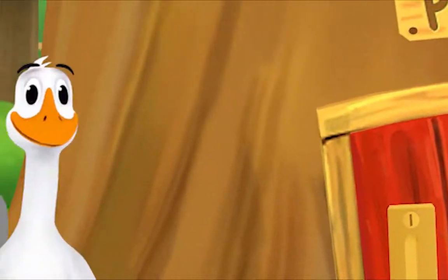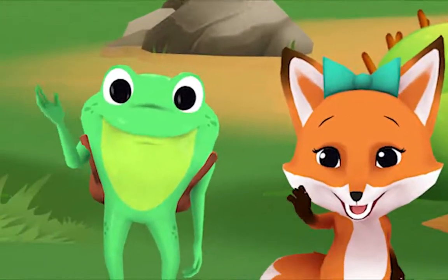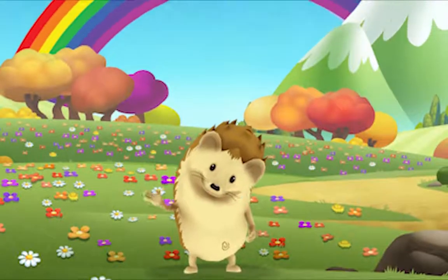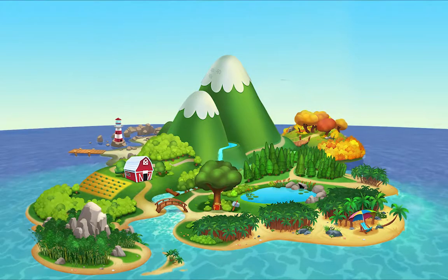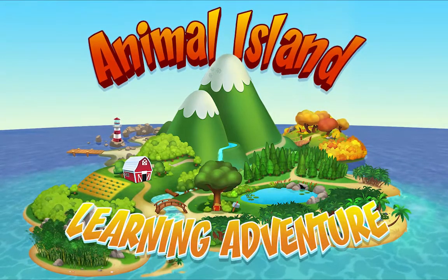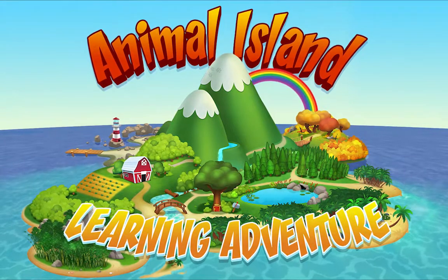We're happy together every day, having adventures as we play, up in the hills, down on the beach, always a rainbow within reach. On Animal Island, on Animal Island, yeah! On Animal Island, on Animal Island, come on!